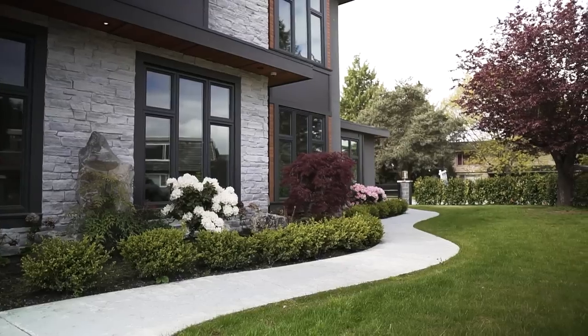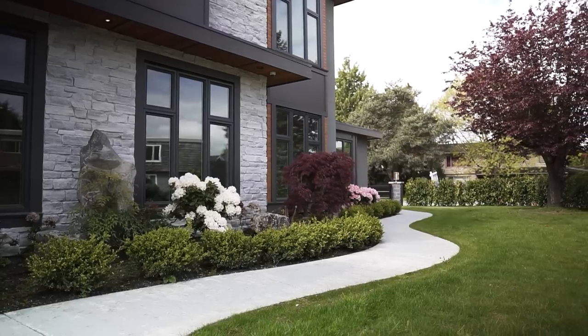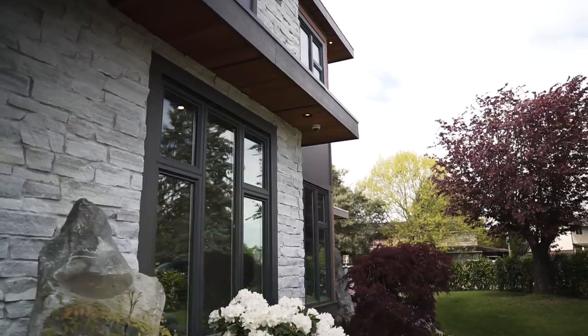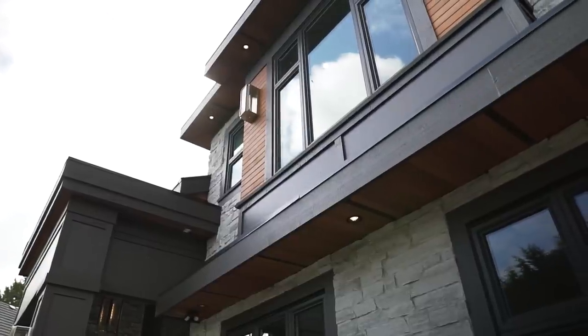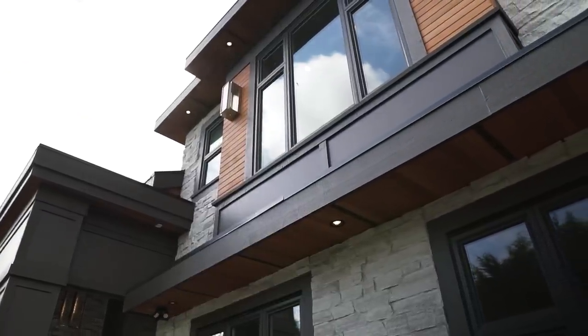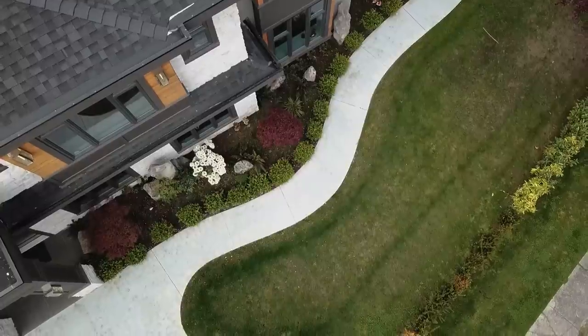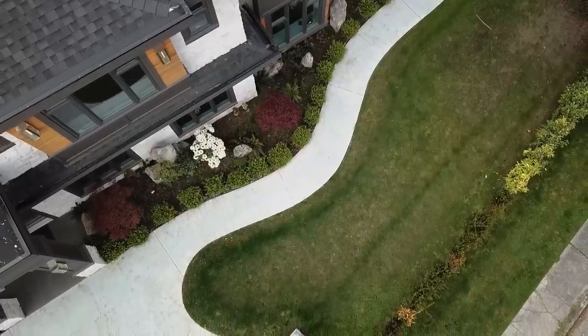Over here we got some more landscaping. The front of the house is clad with natural stone, some hardy board, cedar soffits, and actual cedar planks as well. I like that a lot. Down this way the path takes you to the garage and down that way takes you to the backyard.